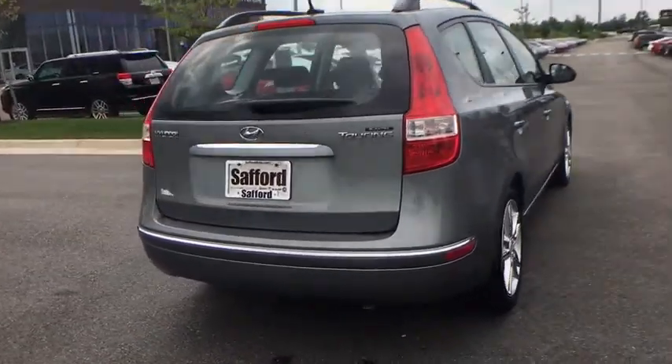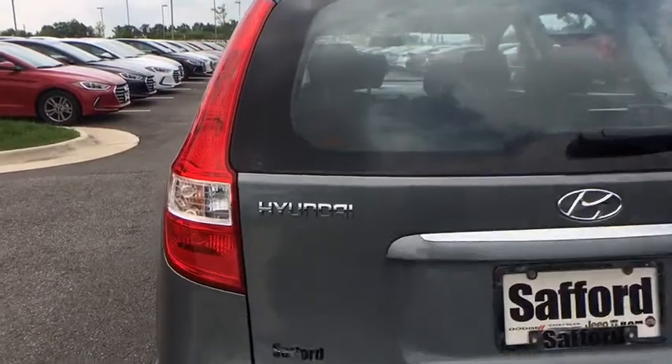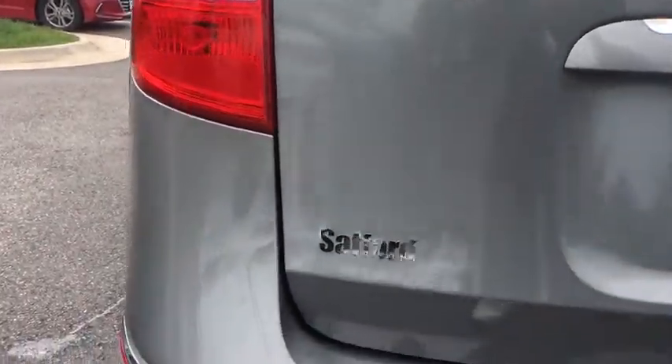Power sunroof, ABS four-wheel, cruise control, four-wheel independent suspension, 60-40 split rear bench seat, front wheel drive, childproof rear door locks, power door locks.